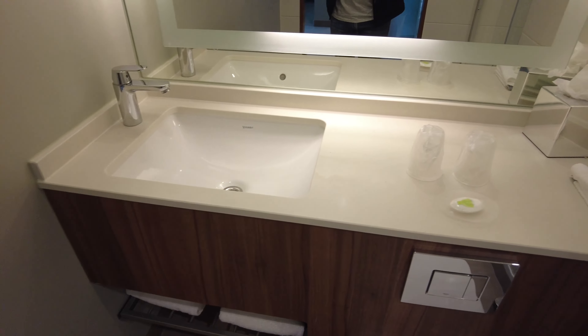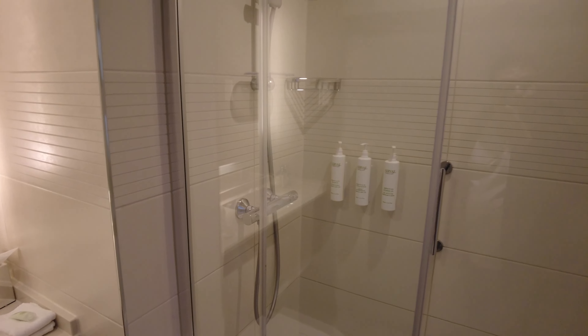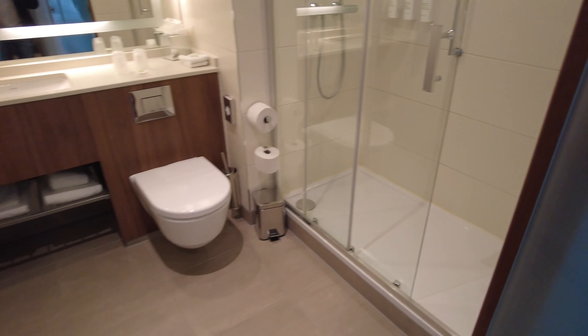The toilet doesn't come with the usual amenities such as a toothbrush or razors, but you can actually request those from the front desk. The shower itself does come with a rainfall and a handheld, and it does come with shampoo, conditioner, and body wash in the toilet itself as well.